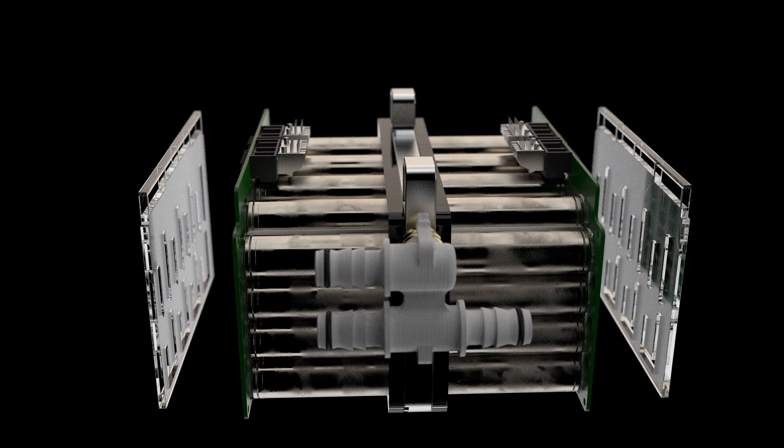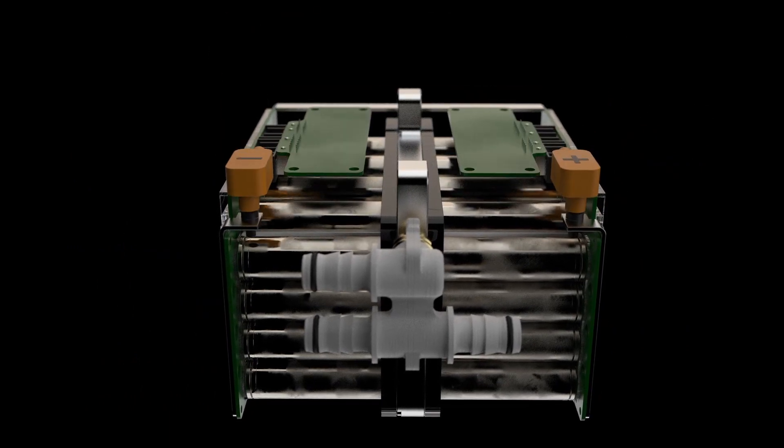Once we have completed the design process, we assemble the pack and integrate it into the car. We then test, tune and take that car to competition.